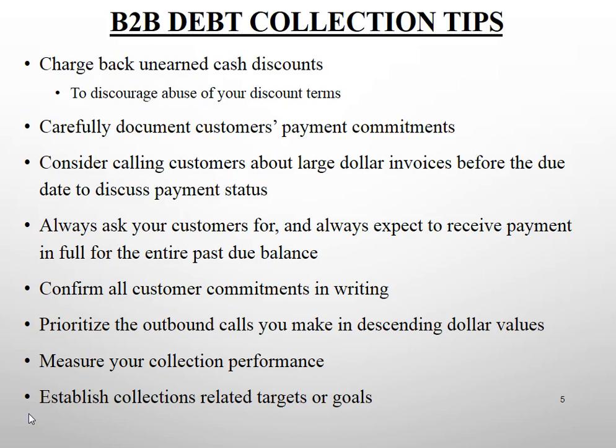Consider calling customers about large dollar invoices before the due date to discuss payment status. Always ask for and expect immediate payment in full of the entire past due balance. Confirm each commitment in writing — by email. Develop a simple script: 'Dear Amy, thank you for your time. To confirm our discussion, you indicated payment of $25,000 would be issued on Friday.' That simple confirmation makes it far less likely Amy will forget to pay you on Friday.